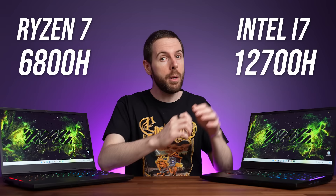Don't buy the wrong CPU in your next gaming laptop. I've compared AMD and Intel in 21 different games at 1080p and 1440p resolutions to show you all the differences when it comes to gaming.